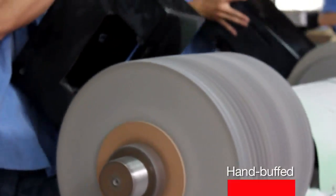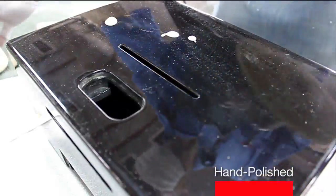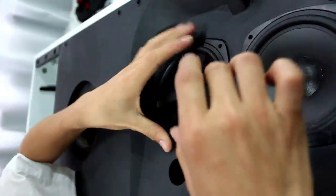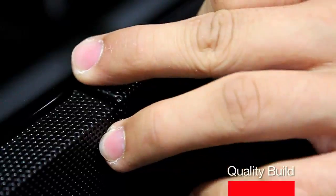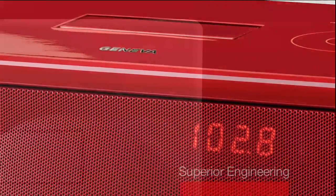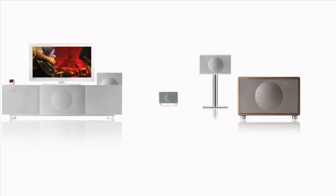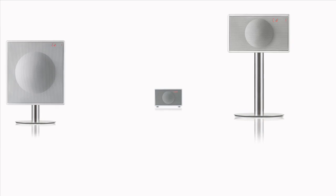The wood cabinets are hand buffed and hand polished. It's a dedication to innovation and quality craftsmanship, so Geneva products will be enjoyed for years to come.